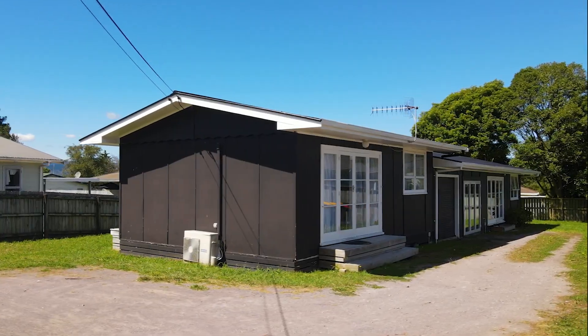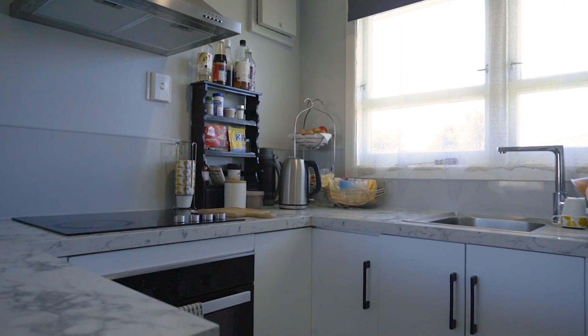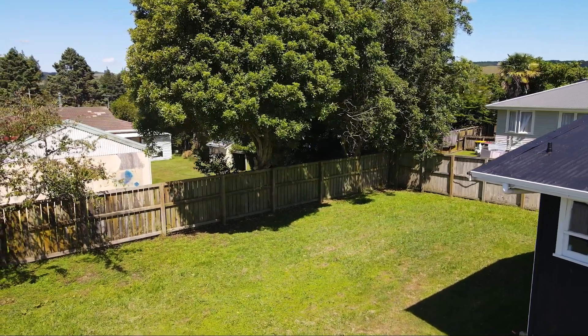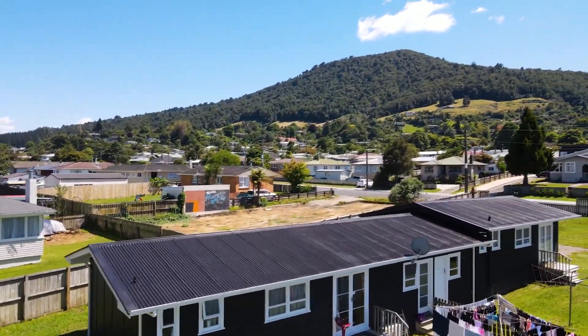Are you looking for your next investment opportunity or even a home and income option? With two well-maintained units and a spacious freehold section, 242 Clayton Road is the perfect addition to your portfolio. Feel free to get in touch today.